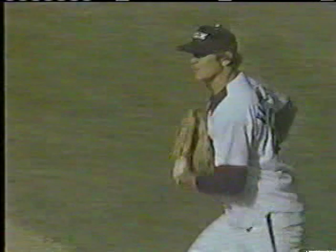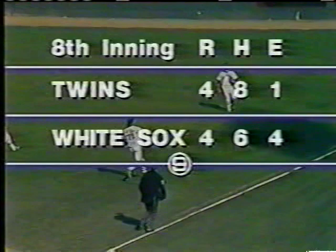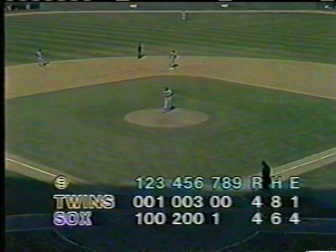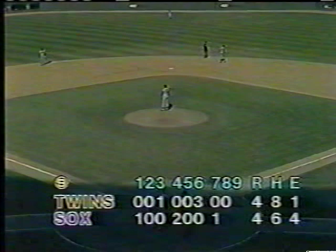They've certainly bolstered their defense around second base. We go down to the bottom of the eighth — tied up four-four — with all the good hitters coming up. We have Bernazard leading it off, followed by Lemon and Luzinski. Lemon has walked three times in a row today.